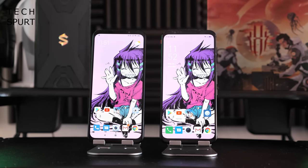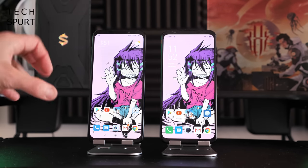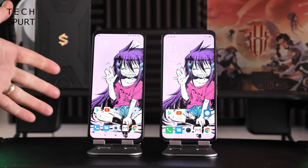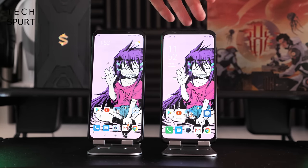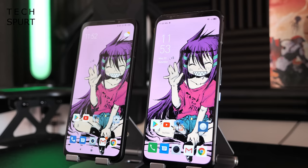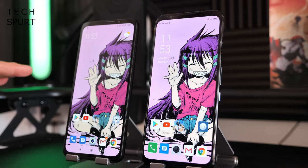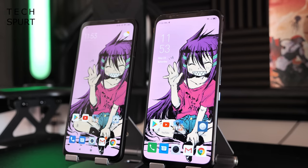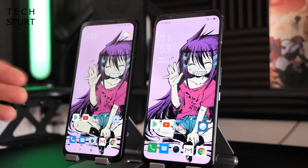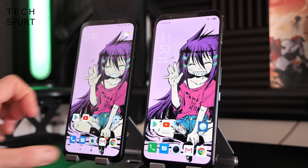Both of these gaming smartphones are absolute beasts, giving you a nice spacious screen to see all the action when you're in a game. The Black Shark 3 is a might bigger at 6.67 inches compared with the 6.65 inch Red Magic 5G. You do get reasonably chunky bezels surrounding the displays, but the displays themselves are completely unfettered with any notch or pinhole camera, as you'd expect from a gaming smartphone. The screens are completely flat too, which is great for PUBG where you tend to have on-screen controls around the very sides.